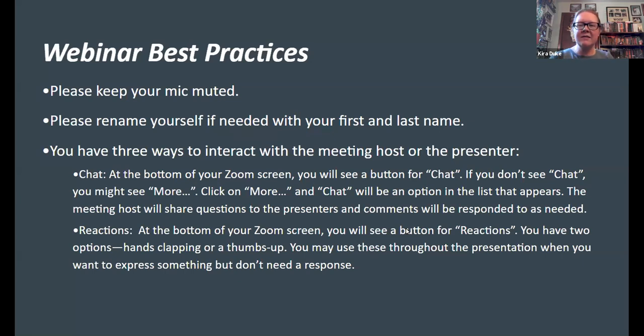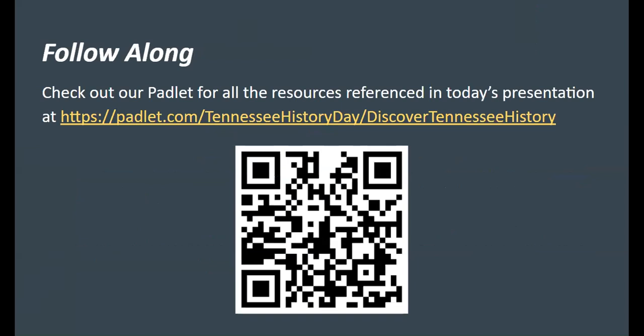We are recording this, so if you would keep your mics muted — you can of course rename yourself. We do want this to be interactive, so use your chat function and your reaction buttons. For those watching this recording later, please feel free to leave us comments on our YouTube channel or in the survey we'll talk about at the end. We also have a Padlet, a great one-stop shop for resources from today's session and all other sessions in the series, both this school year and last.